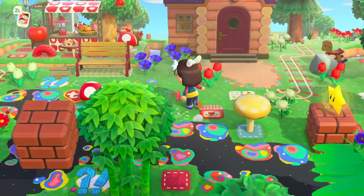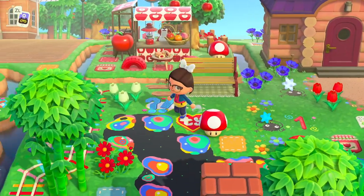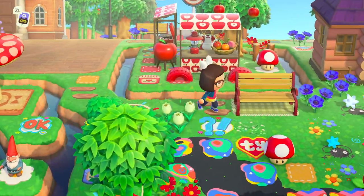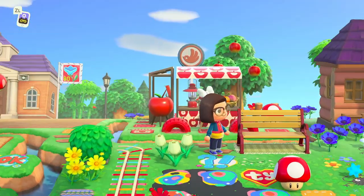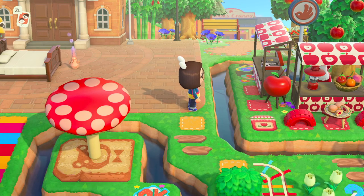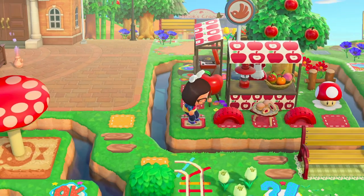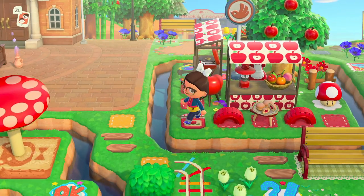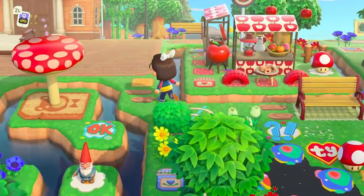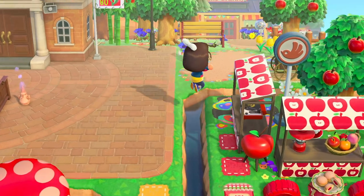This is going to lead us to the right of Resident Services, which is good because it means we're not missing anything. I love this little apple area — the way she's used what I think is the Apple TV and just turned it to face in is so cute. Then the red customization on the tire toys — are you kidding me? This is so creative!